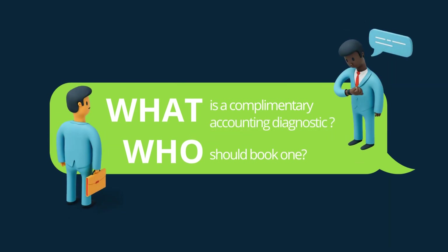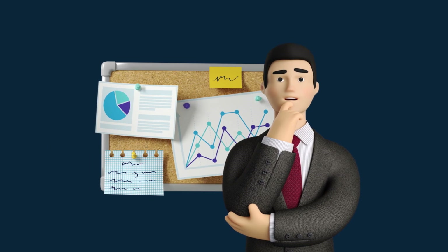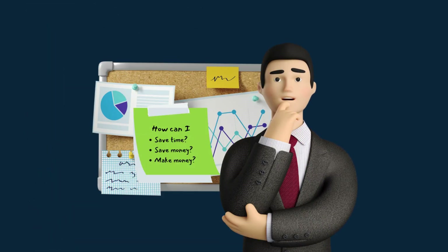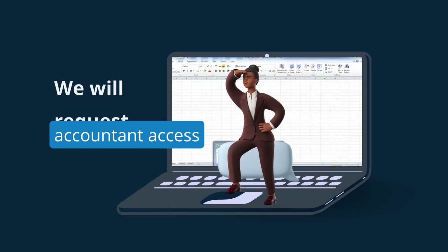Accounting diagnostics is beneficial to any business that doesn't have a dedicated CPA or accounting team. It's essential that we conduct a complementary diagnostic to all our monthly accounting clients. Our diagnostic services aim to gain a thorough understanding of the accounting side of your business.